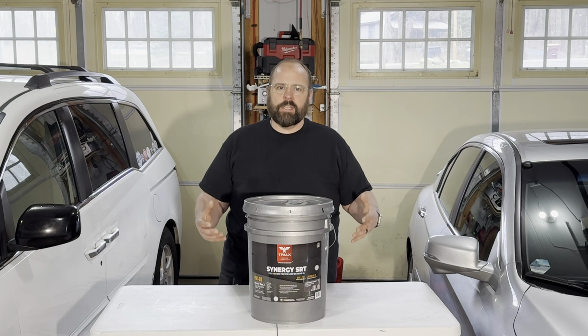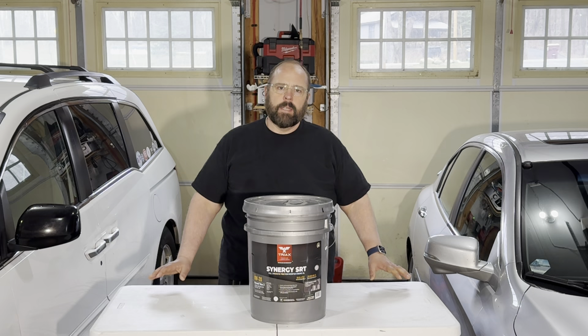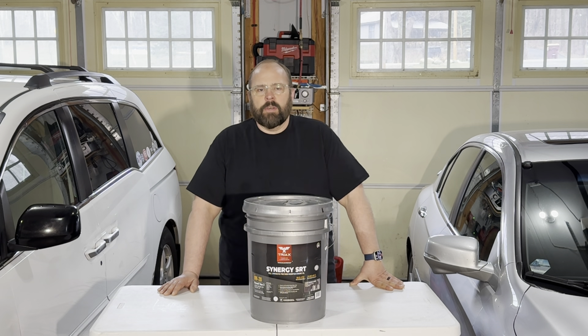I do want to say I have no allegiance to any motor oil brand. I use Quaker State, I use Mobile One, I use Pennzoil, and I've had good luck with all three of those. I've had oil analyses done after an oil change and they all come back good.